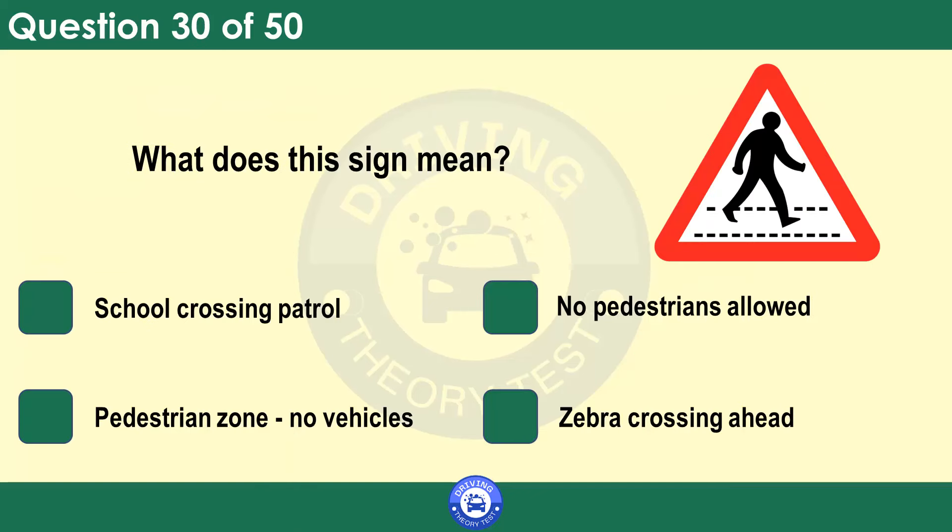What does this sign mean? School crossing patrol. No pedestrians allowed. Pedestrian zone. No vehicles. Zebra crossing ahead. Look well ahead and be ready to stop for any pedestrians crossing or about to cross the road. Also check the pavements for anyone who looks like they might step or run into the road.